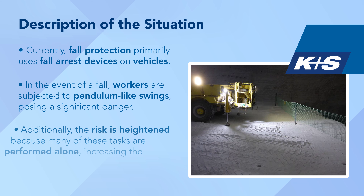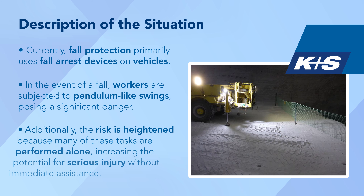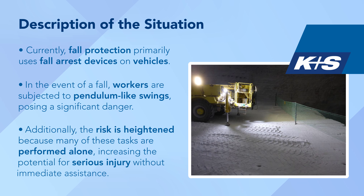Additionally, the risk is heightened because many of these tasks are performed alone, increasing the potential for serious injury without immediate assistance.